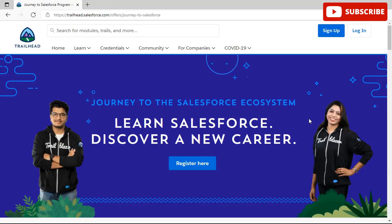Once you reach this website — the link will be provided in the description box — you can see that you can learn Salesforce and discover a new career. Getting a job in the Salesforce ecosystem is easy in theory, but in reality it is a bit different. For someone without guidance it can be tough. The Journey to Salesforce program is designed to combat this — it's built as a pathway into the Salesforce ecosystem.